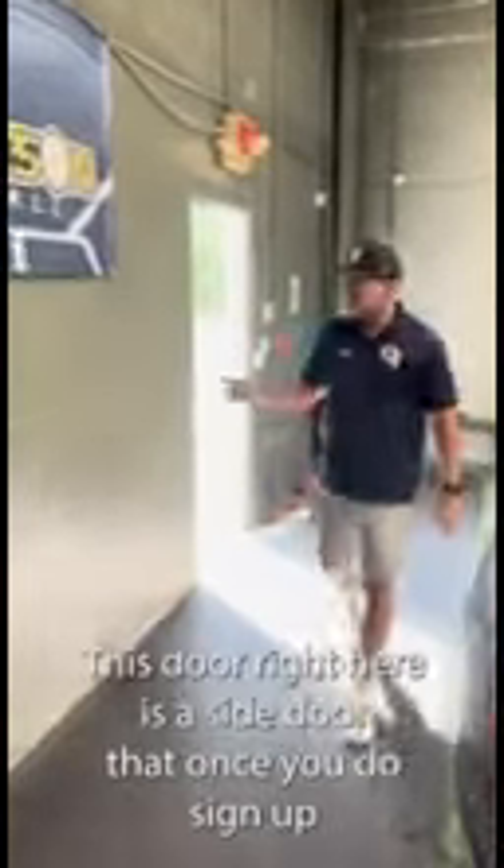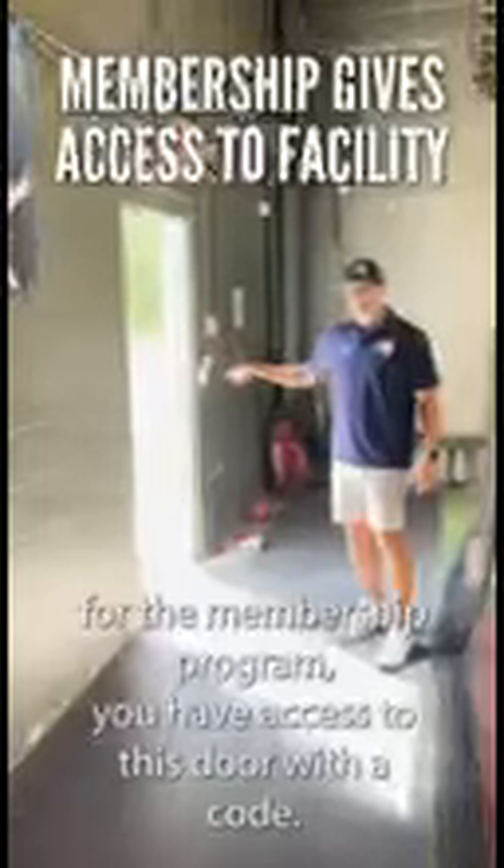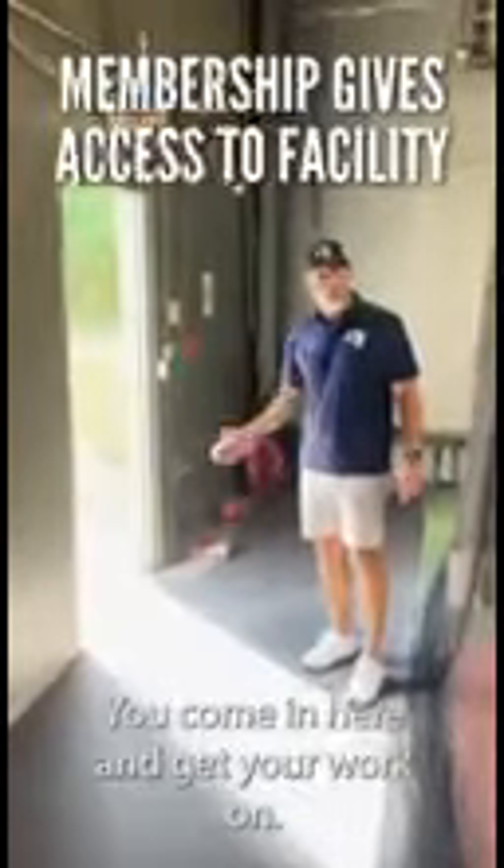Last but not least, the program itself — this facility itself is the membership program. This is the facility you guys will be utilizing for the membership program. This door right here is the side door that, once you do sign up for the membership program, you'll have access to with a code. Come in here and get your work on.